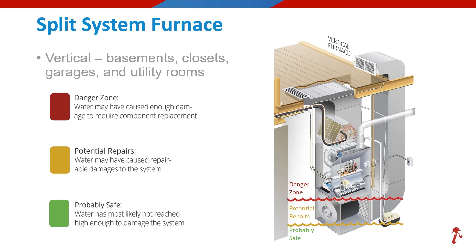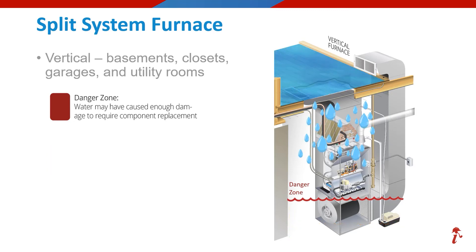As drawn, those depictions only relate to rising or standing water. But what if the water comes from above, which is common in water losses as reviewed earlier in the sources section? As depicted here, if the water does come from above, we are immediately in the danger zone and the unit will have to be fully evaluated, as the likelihood of more extensive damages increases as more components would likely get wet.